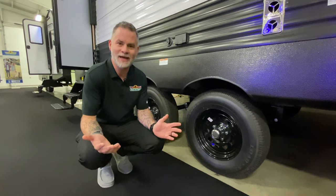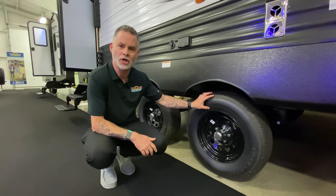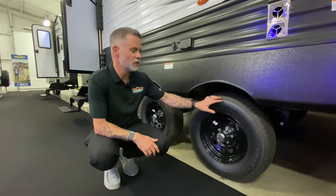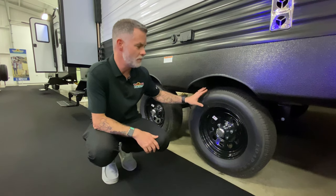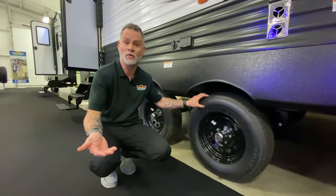Another super easy item to check is your tires. You're going to want to look for dry rot, any cracks, any bulges in the tire, and then make sure that your air pressure is proper. You're going to do that same thing on your tow vehicle.